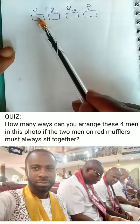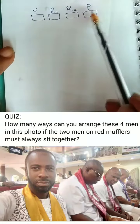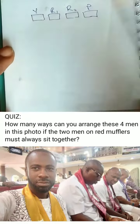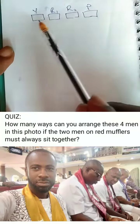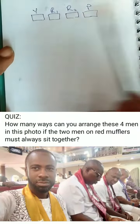This is the man with a yellow muffler, red muffler, the second guy with red muffler, and the last guy — the fourth guy — with a purple muffler. Now, how many ways can we arrange this such that these two will always be together?